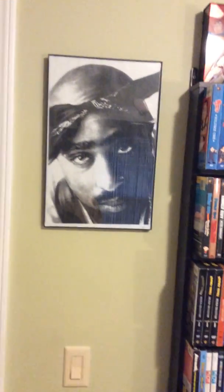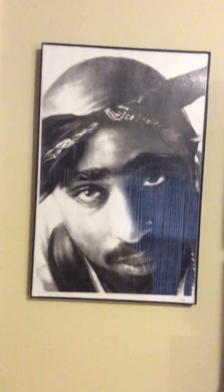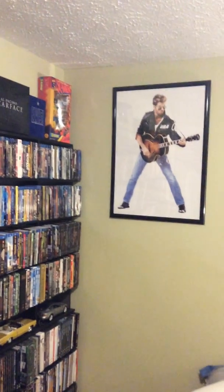Over here on this wall we have a poster of Tupac Shakur the rapper. Honestly he's probably the best rapper of all time. When I do my genre video he will definitely be in there. And last but certainly not least — this is my man cave, so I have a lot of my favorite singers and most of them are male.